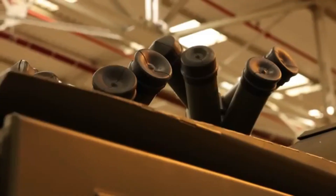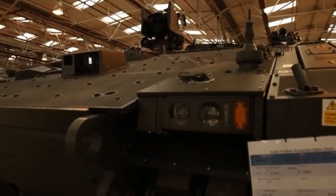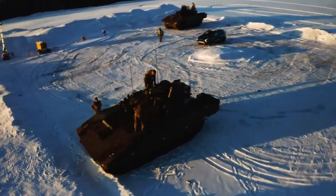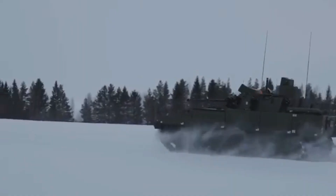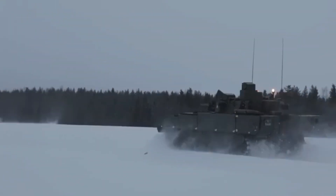Electronics and sensors: the Ajax features an advanced digital fire control system enabling high accuracy across a wide range of conditions, thermal camera sensors, optics, and a laser rangefinder for enhanced situational awareness, as well as a modern radio communication system with encrypted communications for better tactical coordination.